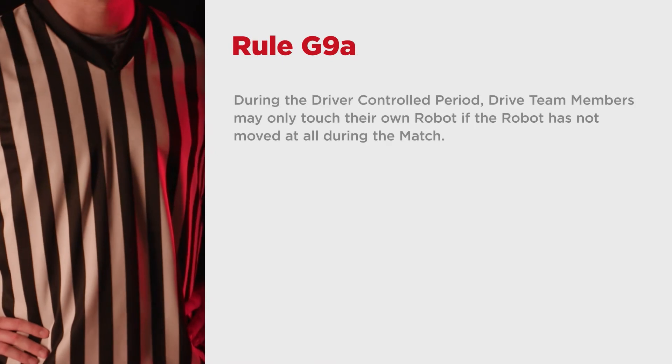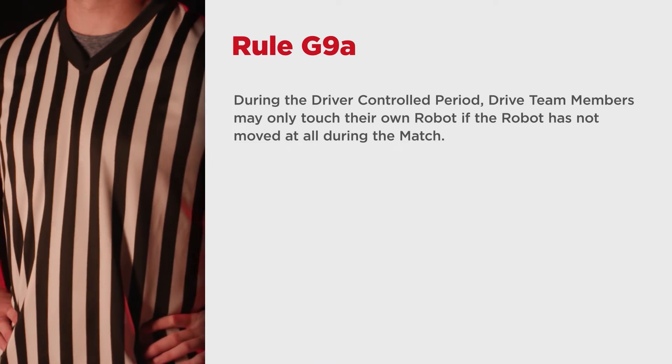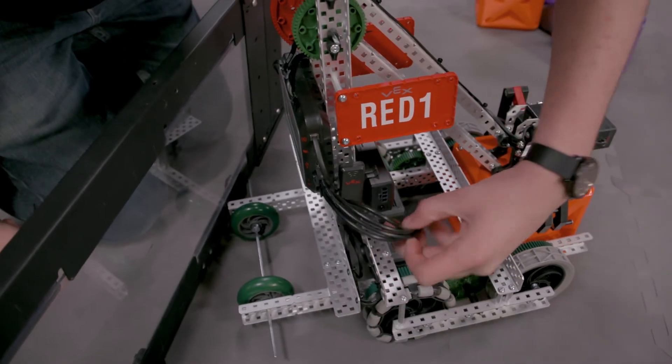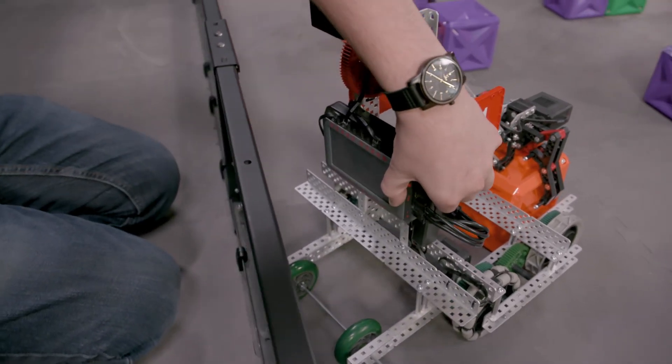Rule G9A states that during the driver-controlled period, drive team members may only touch their own robot if the robot has not moved at all during the match. So if you forgot to plug in a battery, plug in a VEXnet key or radio, didn't turn your robot on, or forgot to start your V5 program, you do have some leeway to fix that here. See the game manual for further details.